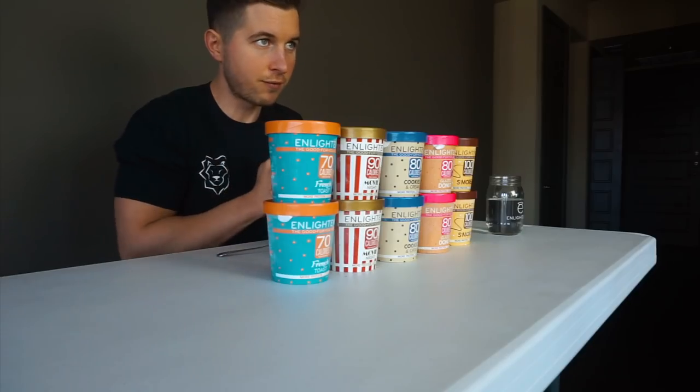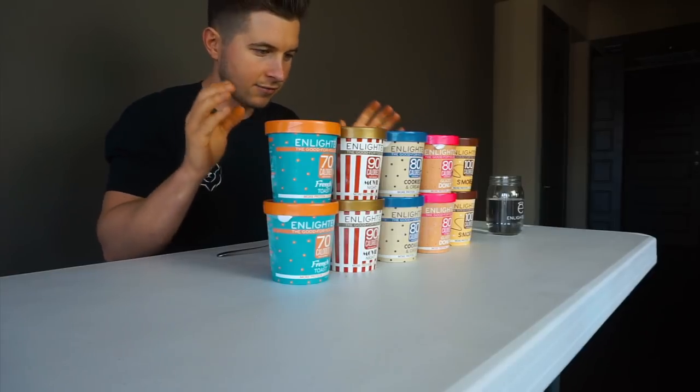The moment is finally upon us. I'm going to give you guys the official review of the new Enlighten flavors. Before we begin, I want to thank Enlighten for sending me these flavors — I'm super excited to try each one and give you guys my unbiased review.